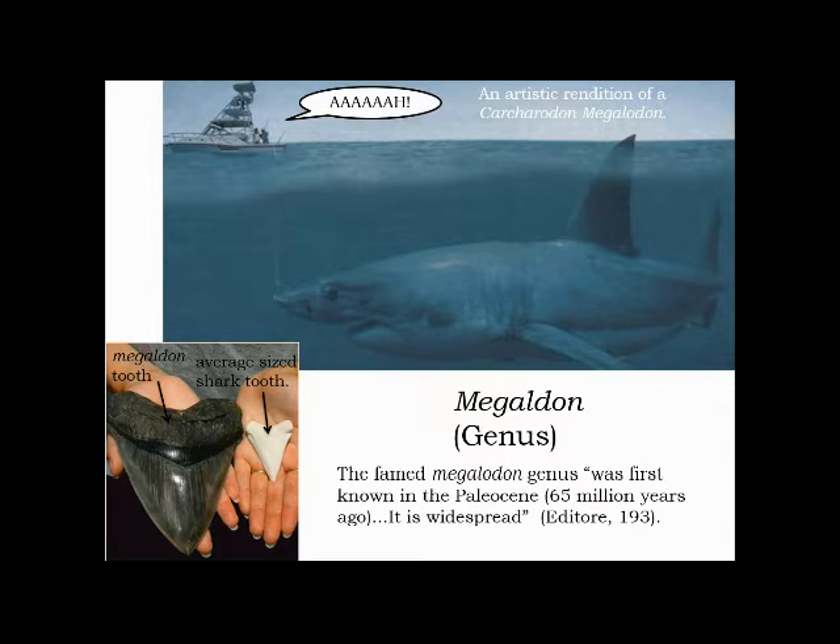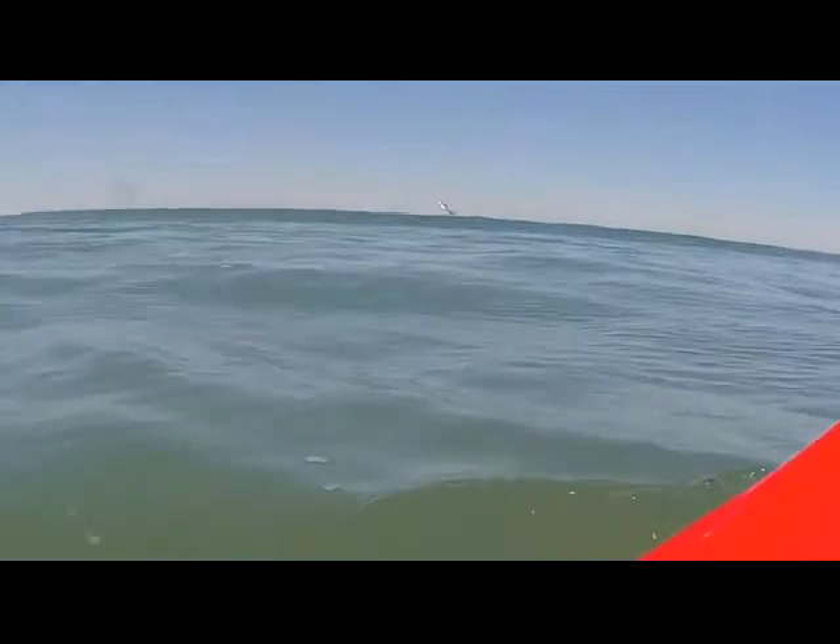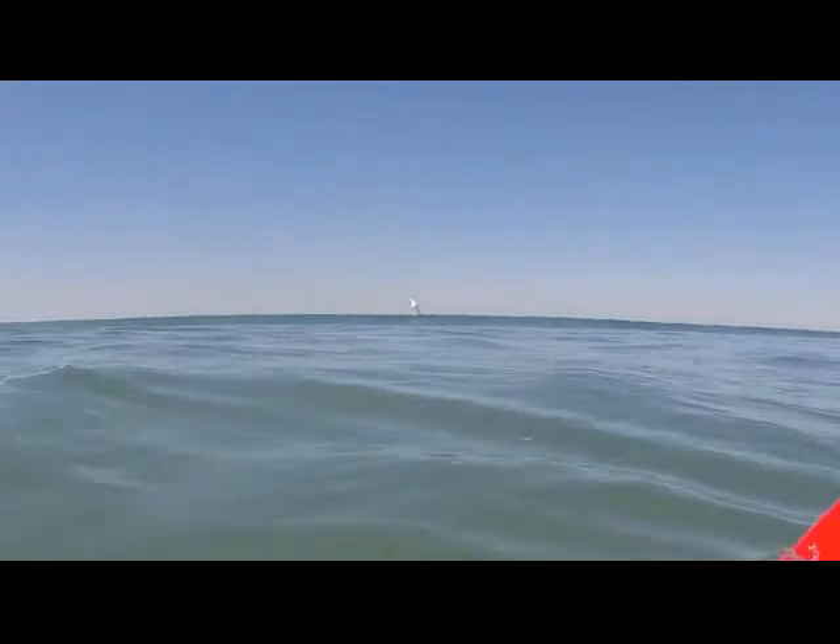The Megalodon is the most massive genus I will talk about. The Megalodon sharks appeared 65 million years ago. Here is a cool artist's rendition of a Megalodon, and here you can see a size comparison. Here is the average size of a person, here is the great white shark — a cousin of the Megalodon — and here is the Megalodon shark at its maximum size. Here you can see a great white shark breaching.